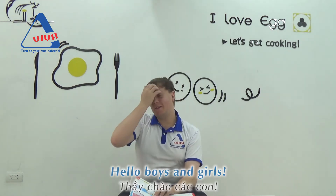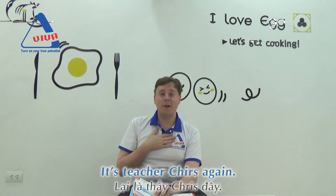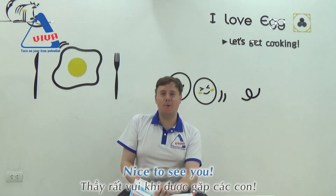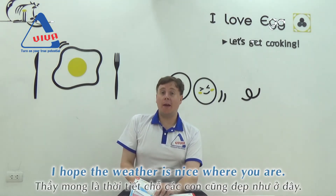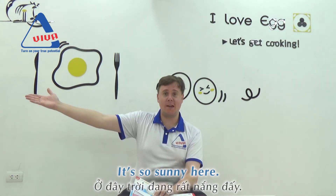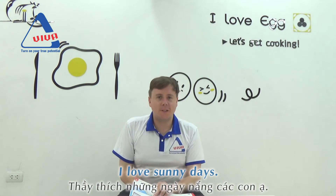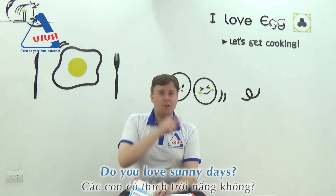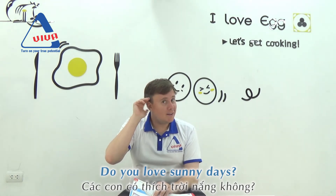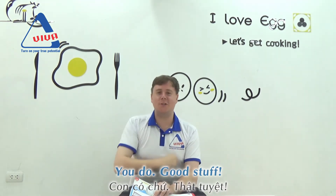Hello boys and girls, it's teacher Chris again. Nice to see you. I hope the weather is nice where you are. It's so sunny here. I love sunny days. Do you love sunny days? Good stuff.